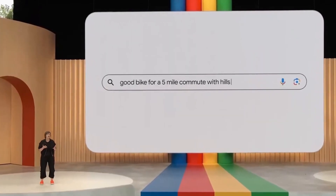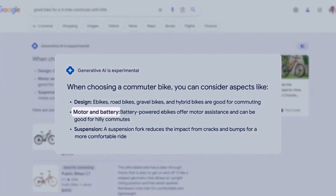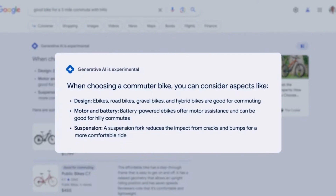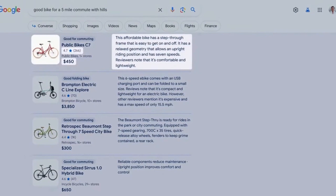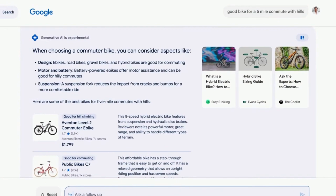So Google is going to scrape all your data and present it in a way where people don't need to scroll below, click on your website, or click on your affiliate link — Google eliminates the need for it. For example, if you're searching for a good bike for a five-mile commute with hills, the AI-powered snapshot will show important considerations like motor, battery, and suspension. Right below that you'll see products with images, reviews, descriptions, and current pricing, plus the option to ask a follow-up question or enter a conversational mode.